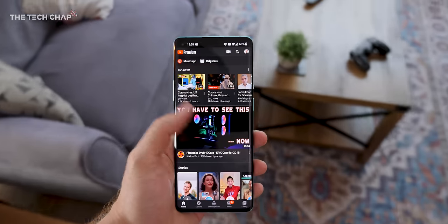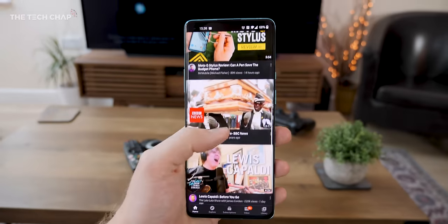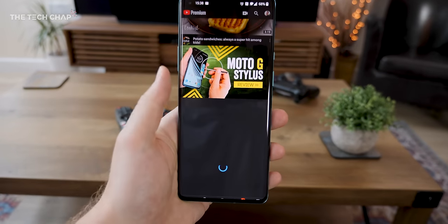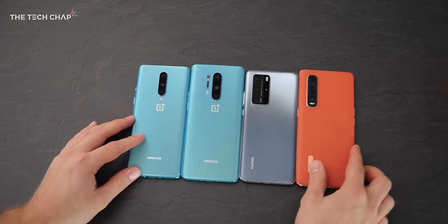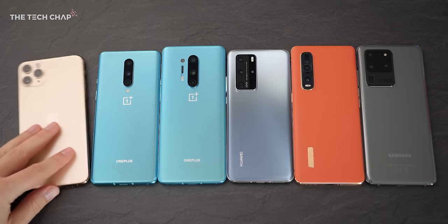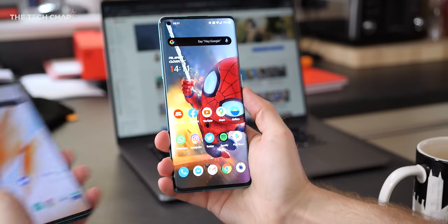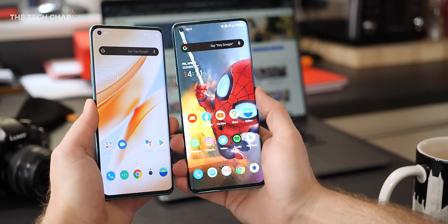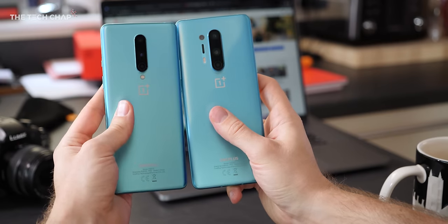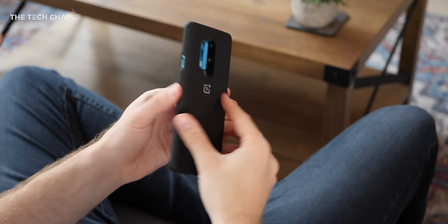I'd recommend the base 8 Pro — 8GB of RAM and 128GB of storage is absolutely fine. That makes it a better value option than the S20+, about £200 cheaper. With a 6.7-inch screen, it is a big phone, and I think a lot of people will prefer the standard OnePlus 8, which is a more comfortable, manageable size. But for me, the Pro is just right, and the 20x9 aspect ratio means it's not too wide. I do recommend putting a case on it though, as it is very slippery and the camera module protrudes more than before.